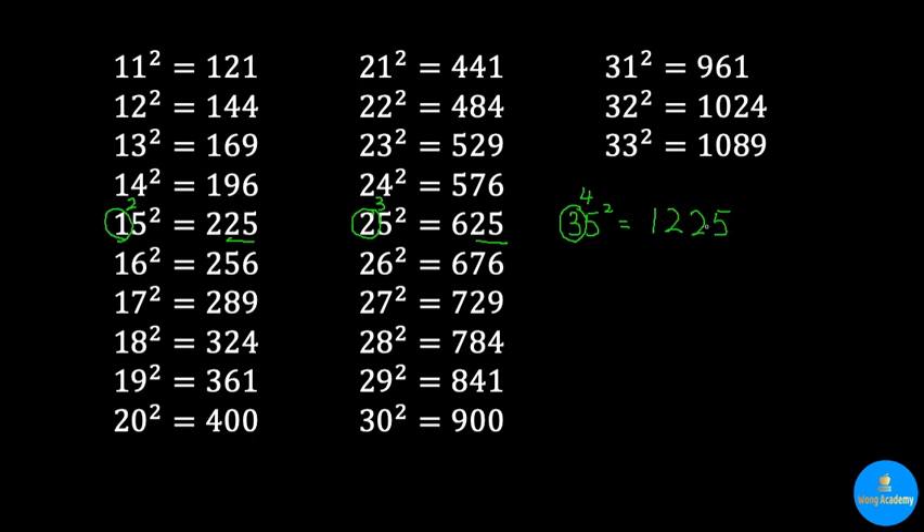You can reference this trick to another video I've made. For 16 squared, I just try to memorize it by itself. For 17 squared all the way to 23 squared, because they are fairly close to 20, notice that the last two digits — 28, 32, 36, 40, 44, 48, and 52 — are just increasing by 4 each time.